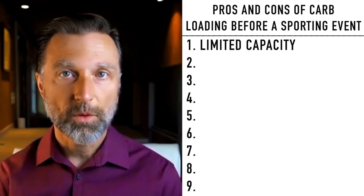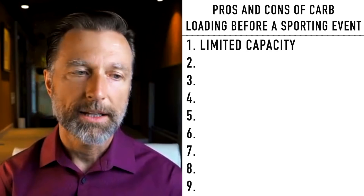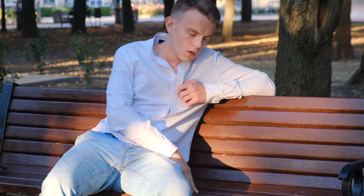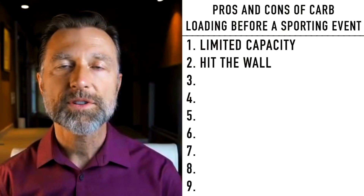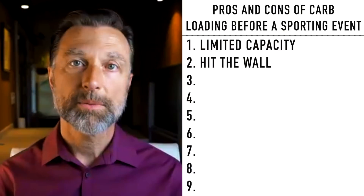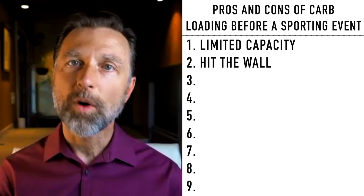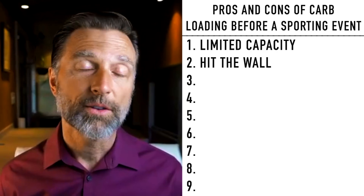Number two, you eventually hit the wall — that's called bonking — where you run out of sugar and become hypoglycemic. You feel weak, exhausted mentally and physically. This forces you to drink and eat sugar during the exercise bout. When I was in my 20s, doing a lot of sugar while exercising, I would hit that wall and my legs literally would not move. I know what that feels like.